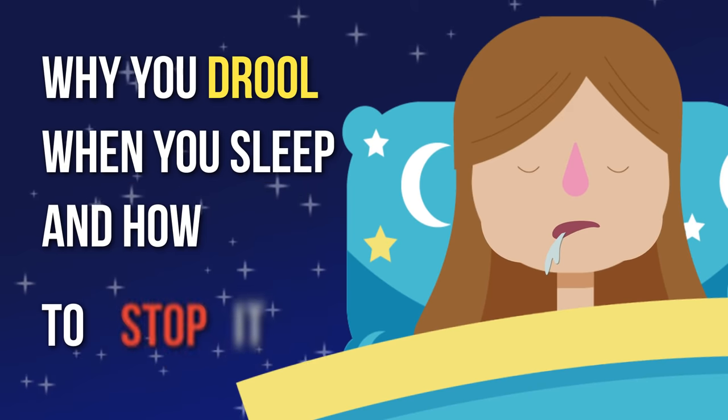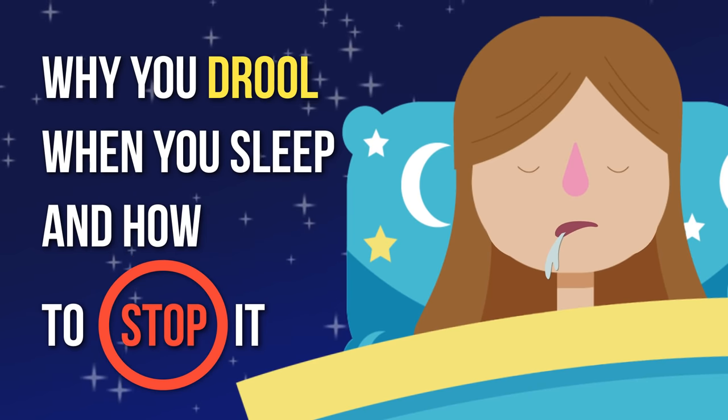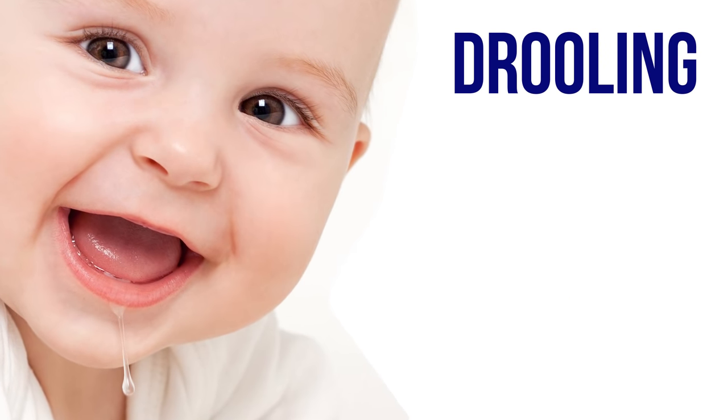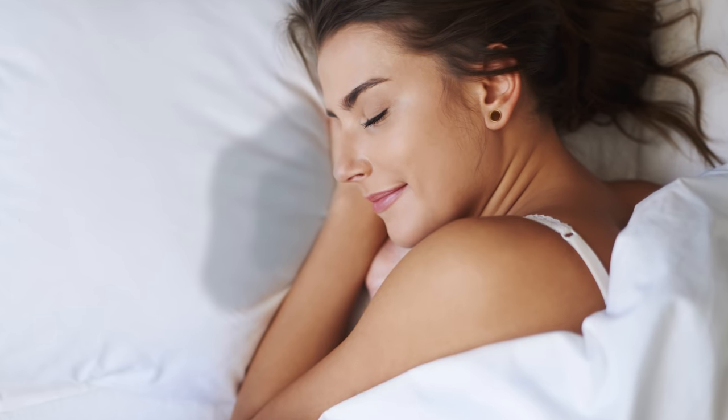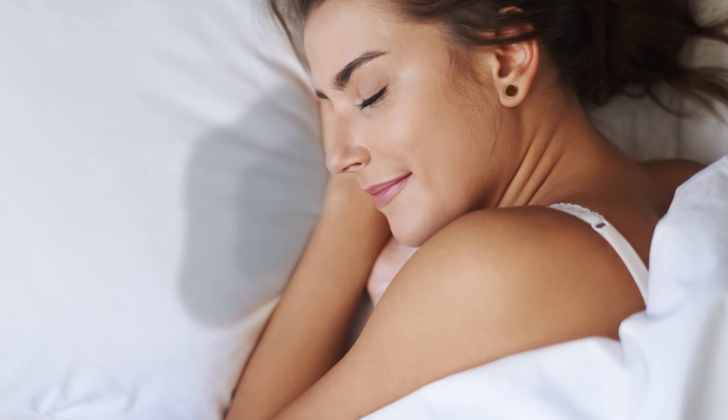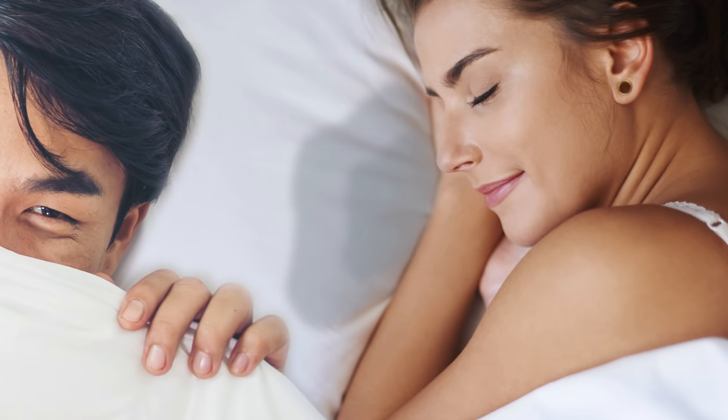Why you drool when you sleep and how to stop it. Drooling might be alright when a baby does it, but when it comes to adults, waking up in a puddle of your own spit can be annoying and quite embarrassing — especially if you don't sleep alone.